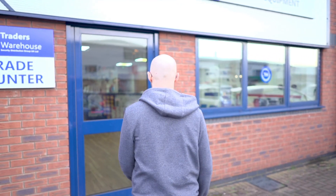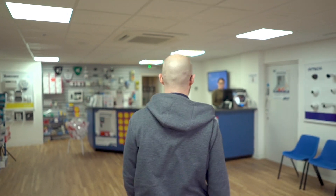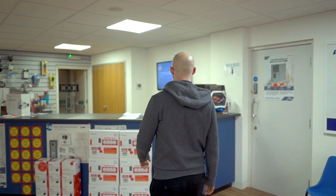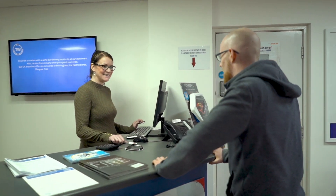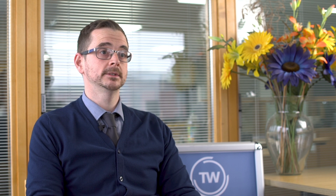Traders Warehouse started in 2002 with a single branch in Derby in the Midlands in the UK. We now have five branches in various different locations throughout the country. We have 50 staff and the company has grown fairly rapidly since then, but sustainably. We focus on a personal service rather than being one of the big national companies that you would often see.